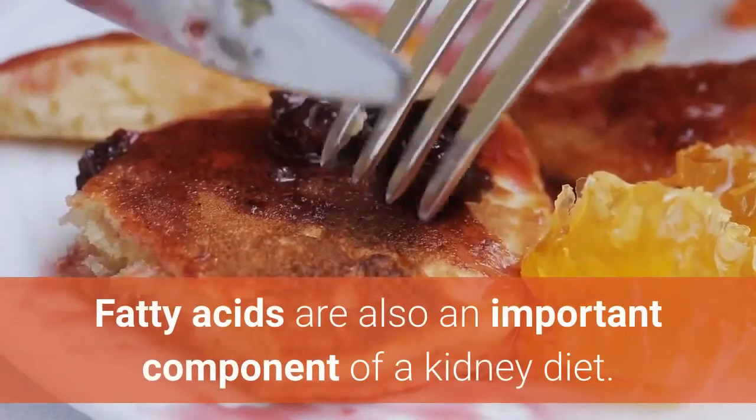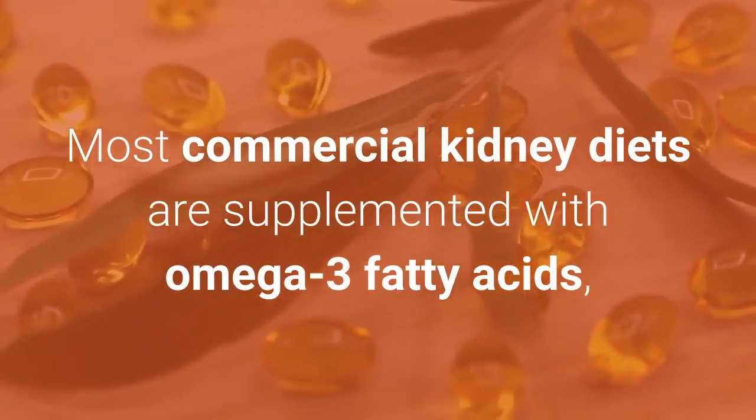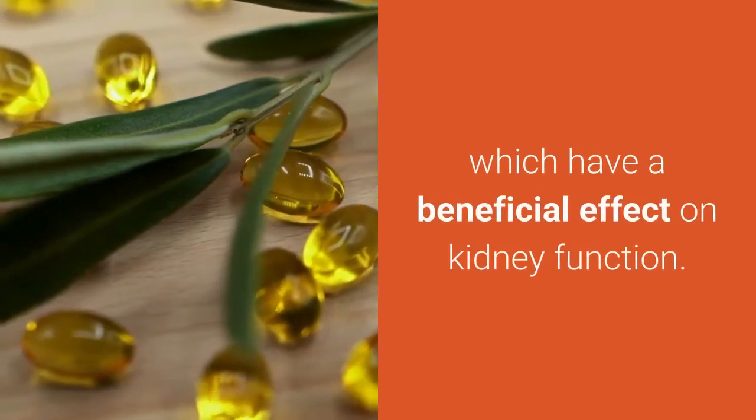Fatty acids are also an important component of a kidney diet. Most commercial kidney diets are supplemented with omega-3 fatty acids, which have a beneficial effect on kidney function.